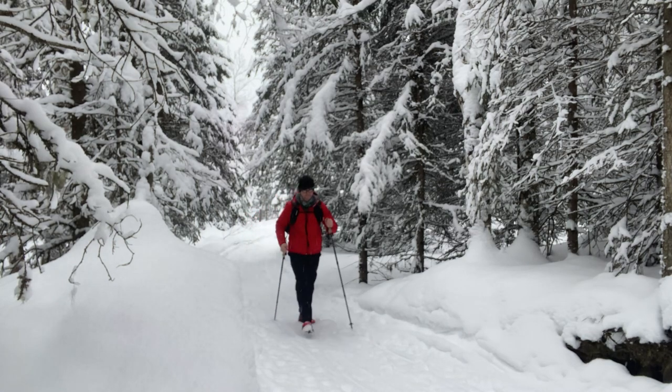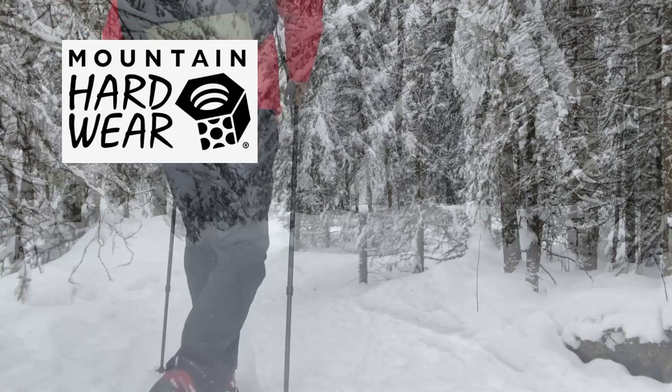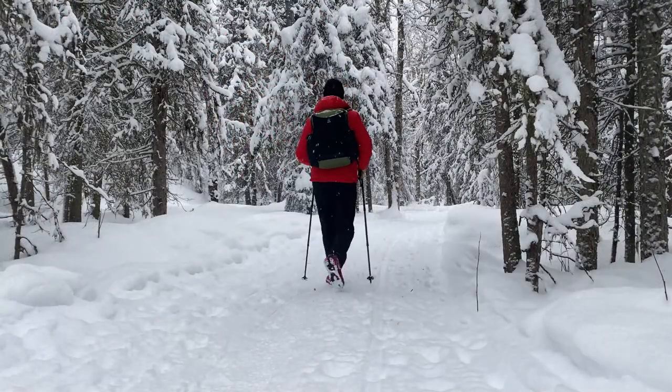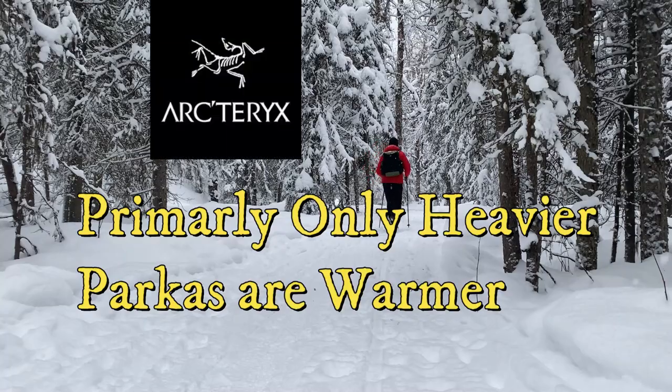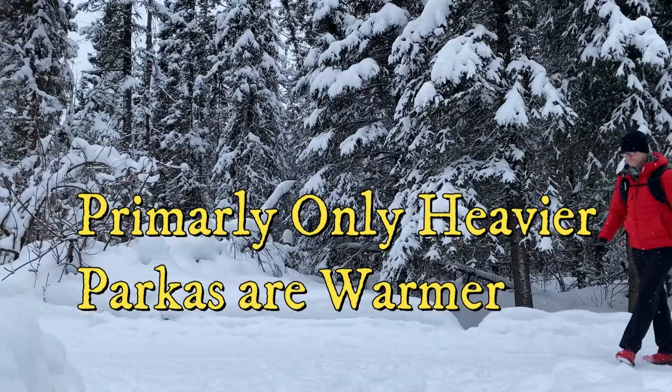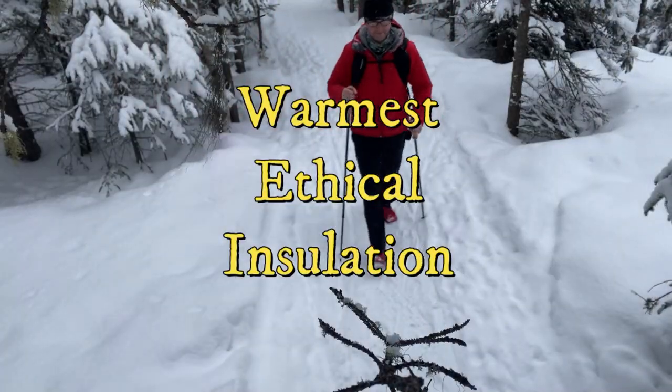By way of comparison with other brands, there are no Mountain Hardware jackets with a better CLO value. Almost all of the Patagonia and Arc'teryx jacket lines have lower CLO values as well. So this is a very warm jacket.